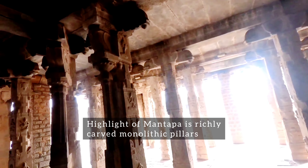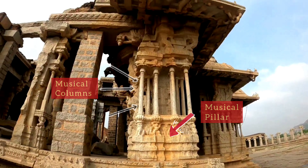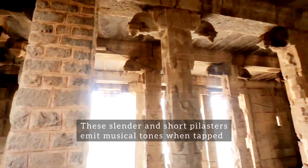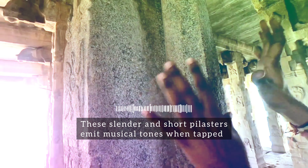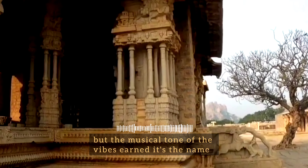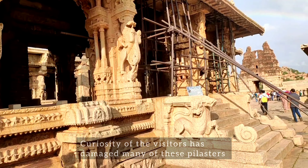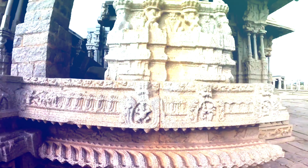The main highlight of the Mahamantapa is its richly carved monolithic pillars. The outermost pillars are popularly called the musical pillars. These slender and short pilasters, carved out of giant pillars, emit musical tones when tapped. These tones may not belong to the seven musical notes, but the musical tone of the vibrations earned it its name. Unfortunately, the unmindful curiosity of visitors has damaged many of these pilasters, and tapping on them is now banned for the sake of preservation. Very beautiful to see.